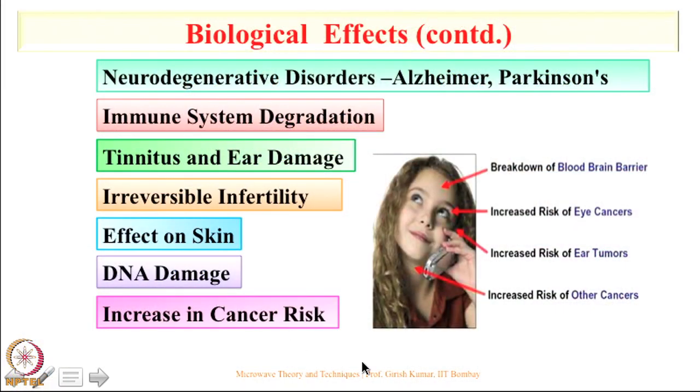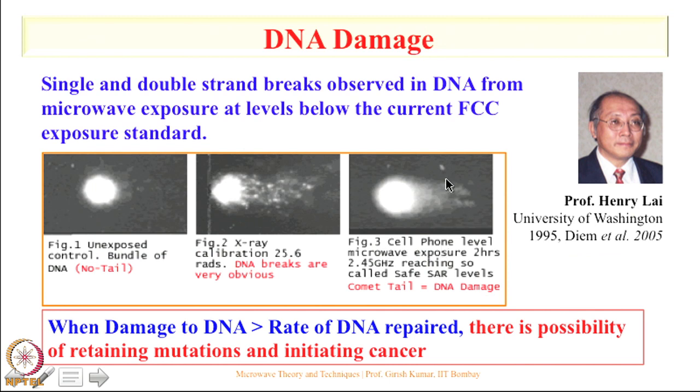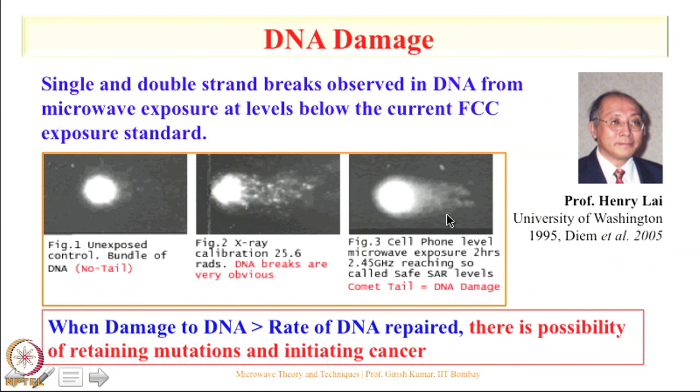There is also an effect on skin, DNA damage, and increased cancer risk. Professor Henry Lai published papers showing that a bundle of DNA exposed to X-rays shows obvious DNA breaks because X-ray has much higher energy — using the formula E = hf, where H is Planck's constant and F is frequency. Microwave does not have enough energy according to that formula, however prolonged use can actually cause DNA damage, which is responsible for various health problems.